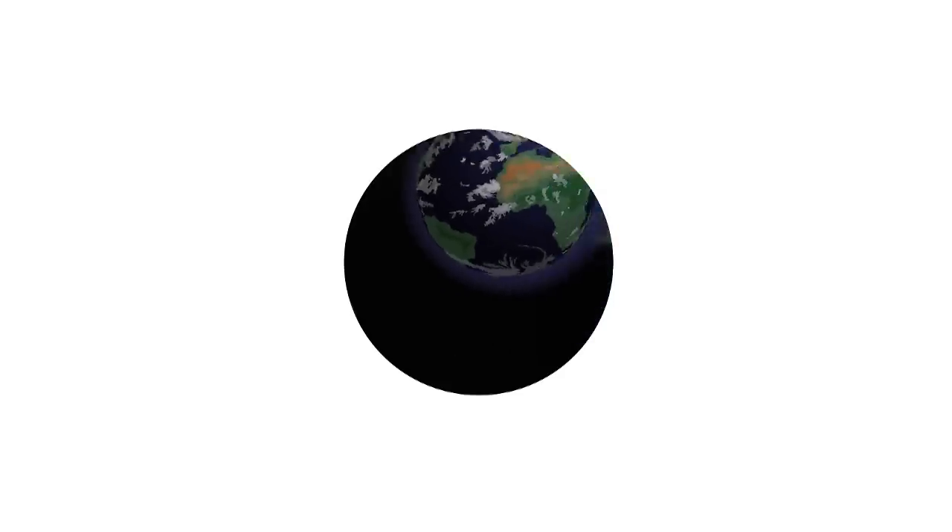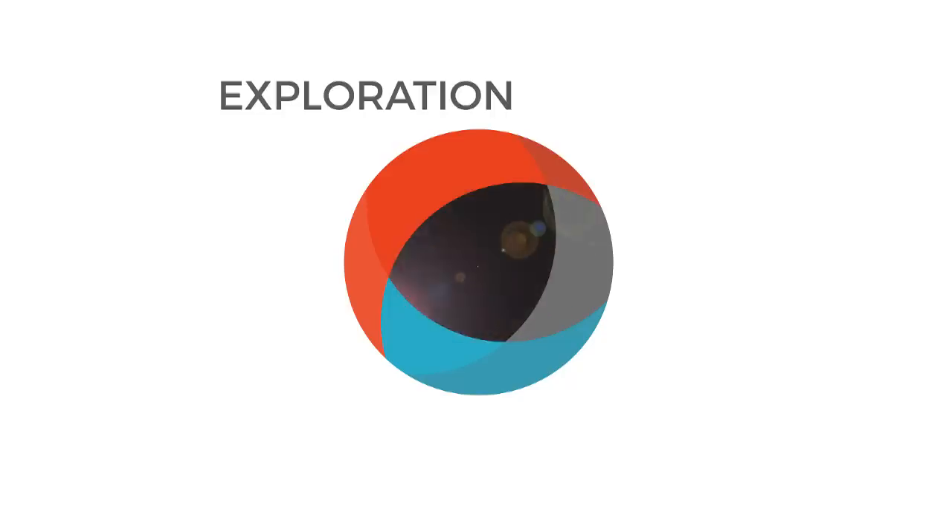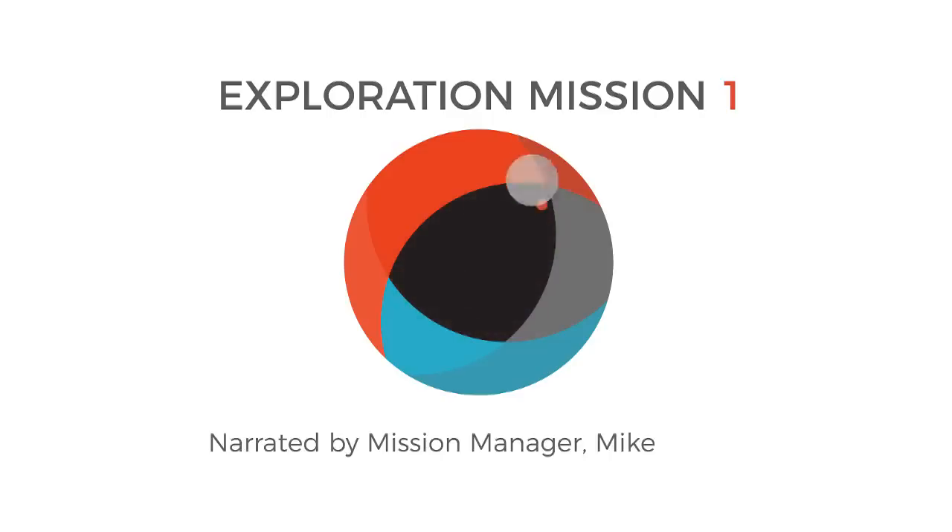In the next eight minutes, you'll experience a 25 and a half day mission from rollout to recovery. The first integrated flight test of the Orion spacecraft and the Space Launch System rocket launching from the Kennedy Space Center is about to unfold. This is the first of many missions to come that will use the Deep Space Exploration System to prepare our team, our ship, and our astronauts for human operations in deep space.